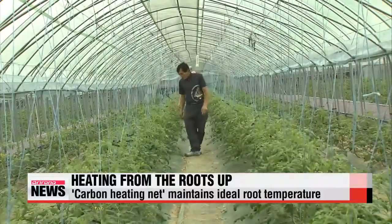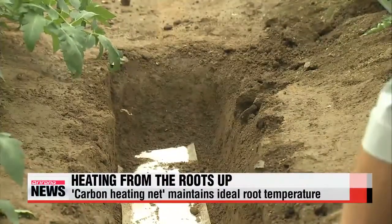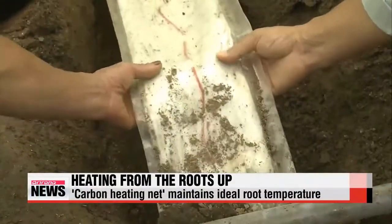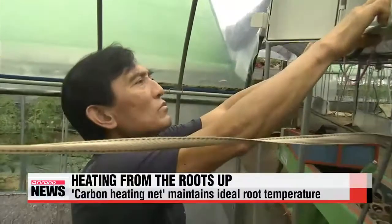He's using a newly developed heater called a carbon heating net that is buried underground in furrows between rows of tomato plants. It's placed 50 centimeters deep in the soil and when connected to electricity, the ideal temperature for the roots of the plants is maintained.